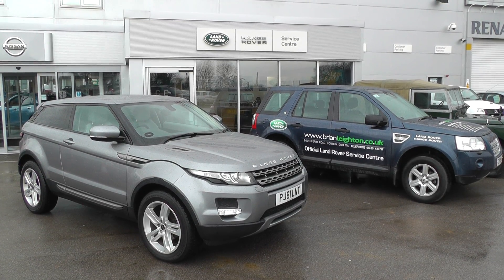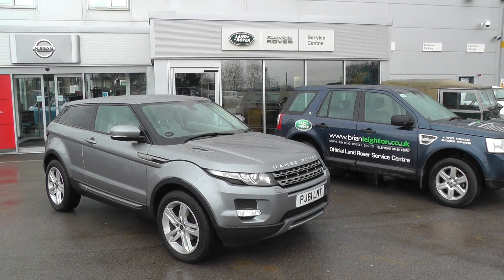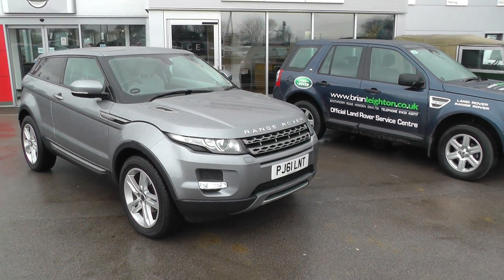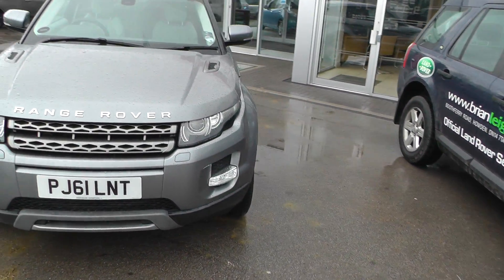Welcome to Brian Leighton Howden, and thank you for visiting our website. The car you're looking at today is a Range Rover Evoque 2.2 Pure S Coupe. It's a 61 plate, which means it comes with the balance of manufacturer's warranty.